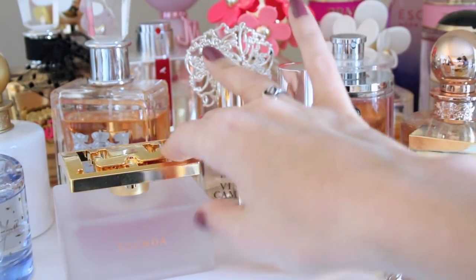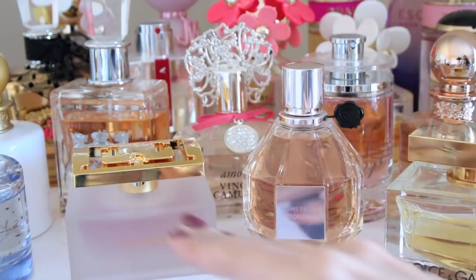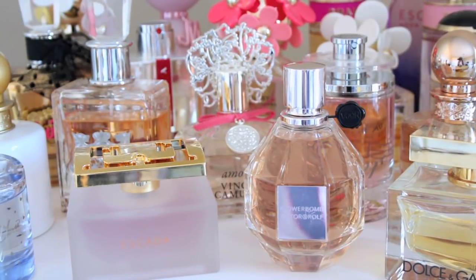The next fragrance is from Escada, and it's called Especially Escada. This smells like roses. It's fresh and very clean. It reminds me of flowers but not very powerful. It's very relaxing, and it kind of reminds me of being at the beach — just a nice, fresh, clean scent.